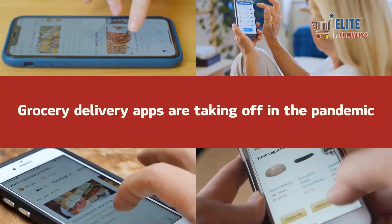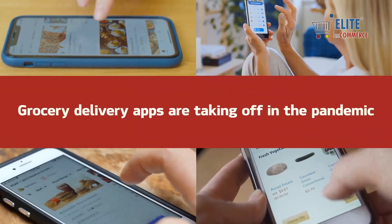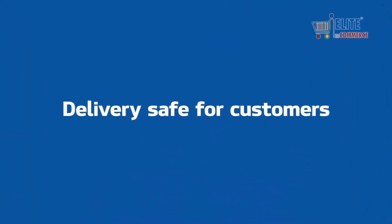Grocery delivery apps are taking off in the pandemic, but it's important to understand the steps they are taking to make delivery safe for customers.